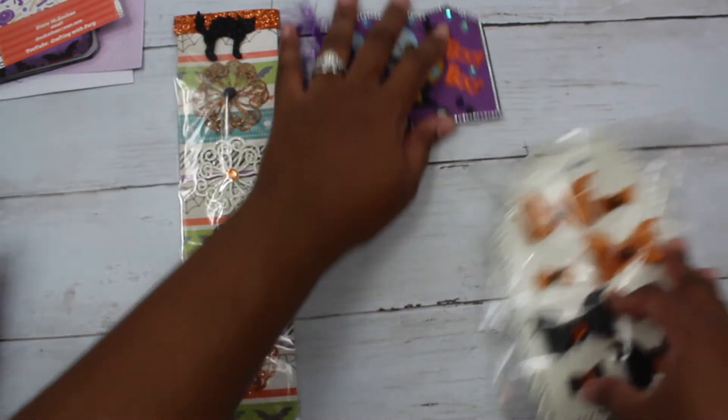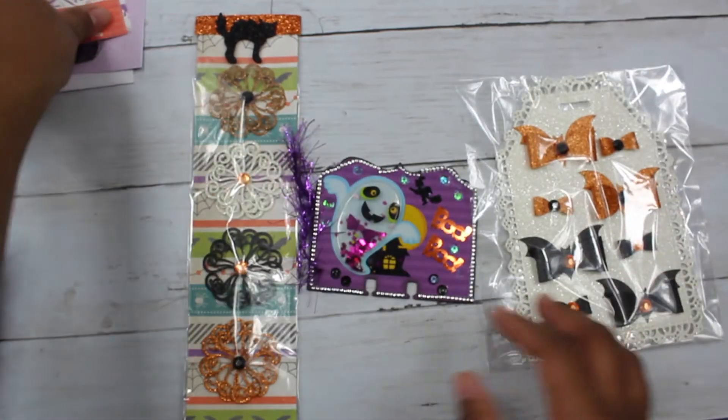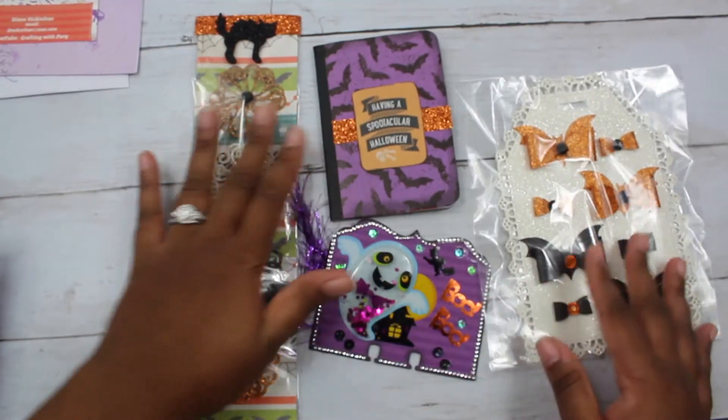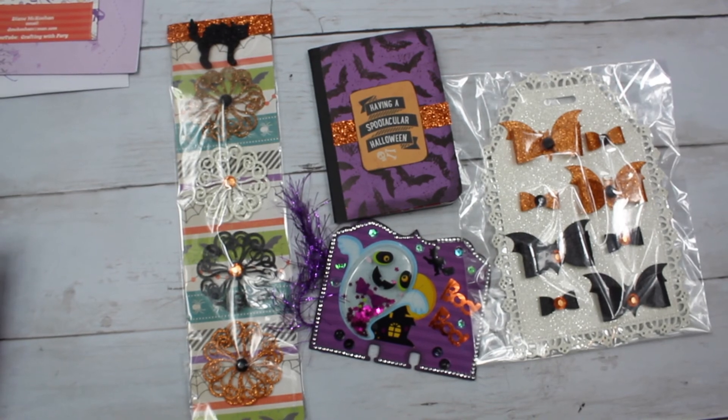So here are the main items that she sent me. And she even made this, which I think is super cute. Here is Miss Diane who is Crafting with Fury's entry — be sure to check her out, subscribe, and send her some love at this time. Truly, truly appreciate it, Miss Diane. Thank you for watching and have a good day.